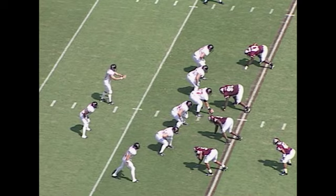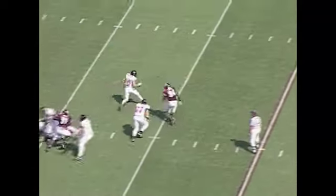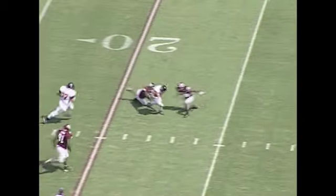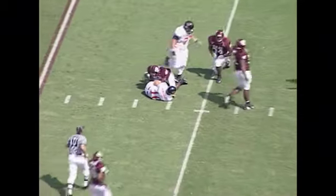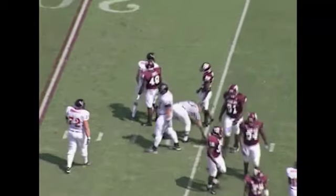Third down and long for Tech — almost 12 yards. Kingsbury from the shotgun, flushed out of the pocket, rolling to his left. Still can't find anybody, he'll take it himself and he's down at the 24-yard line. Picks up five, but that's not near enough. Fourth down again for Texas Tech — pressure was coming that time.